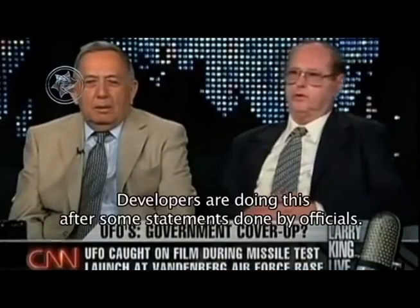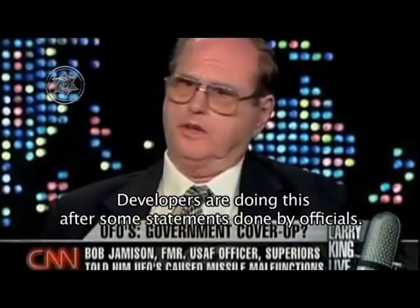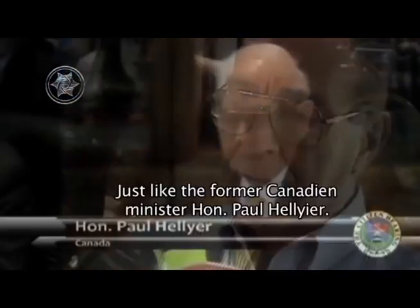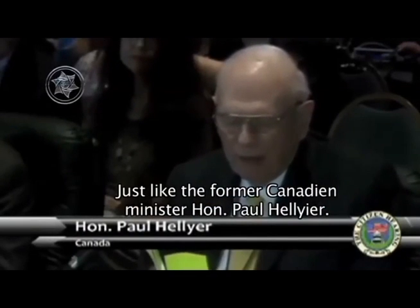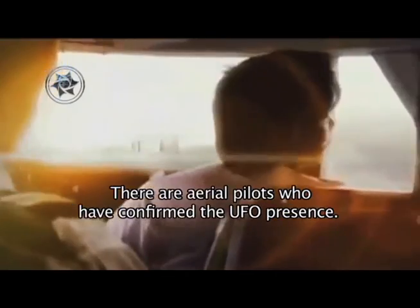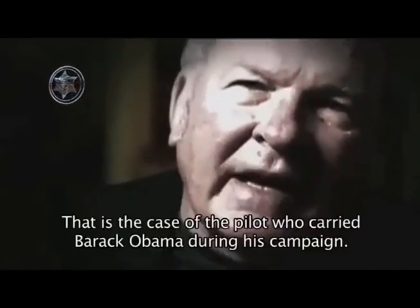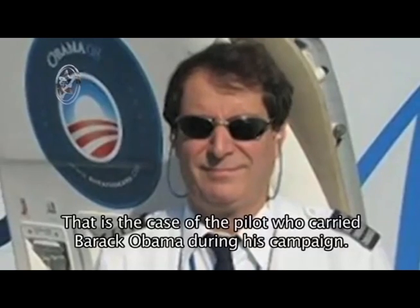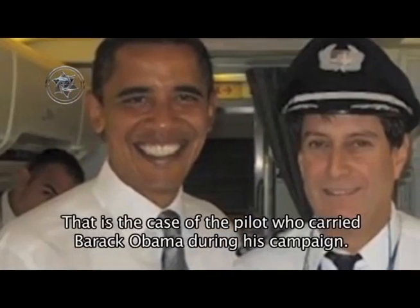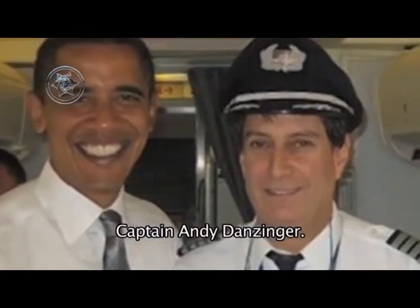Los desarrolladores basan su proyecto en las declaraciones de numerosos testigos altamente calificados que ya han hecho público el encubrimiento de los gobiernos sobre los visitantes extraterrestres, como el exministro de la Defensa del Canadá, el Honorable Paul Hellyer, así como pilotos y controladores aéreos que también confirman la presencia de objetos voladores no identificados, como el recientemente fallecido piloto de vuelos comerciales que dirigiera el avión del entonces candidato a la presidencia de los Estados Unidos, Barack Obama — el capitán Andy Danziger.